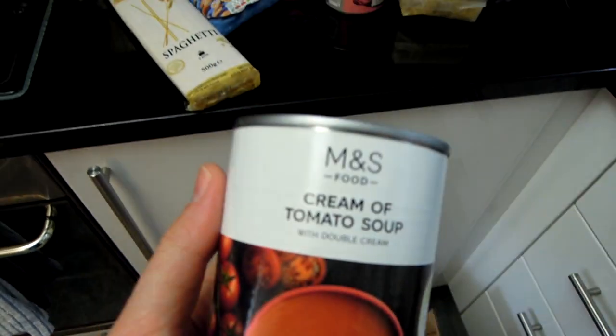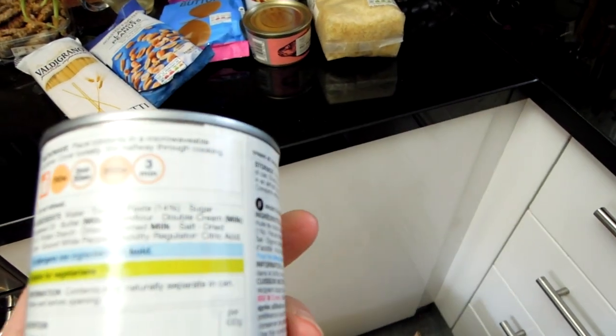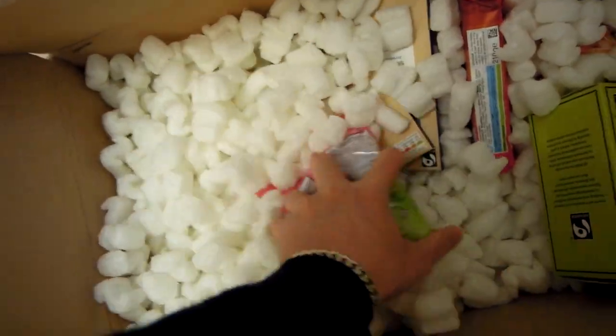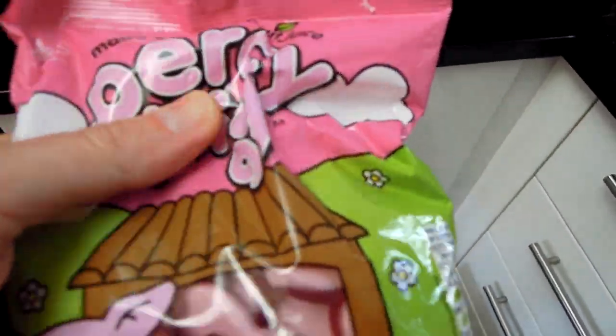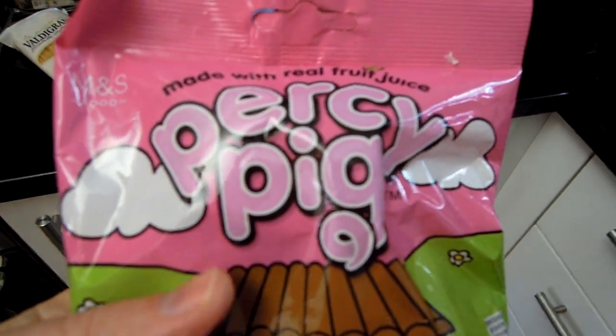This is very nice — cream of tomato soup with double cream. This is going to be rich and filling. Then we've got some candy — Percy Pig.